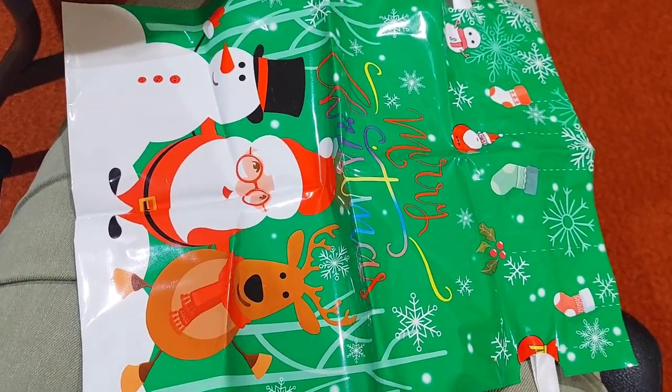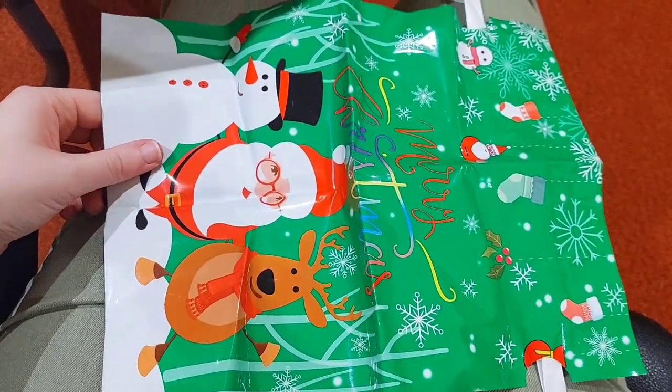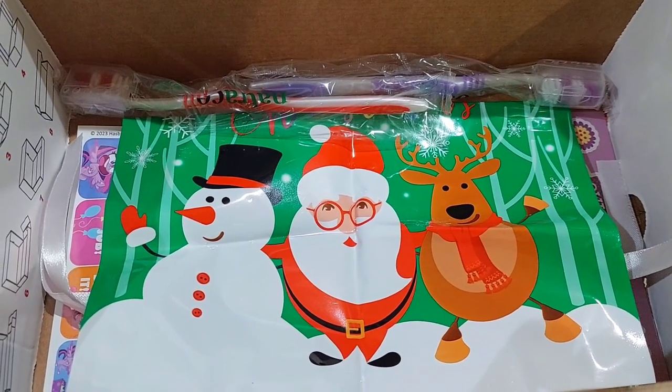I'm going to include this little plastic bag I got free with the parachute toys. Then she has two toothbrushes.